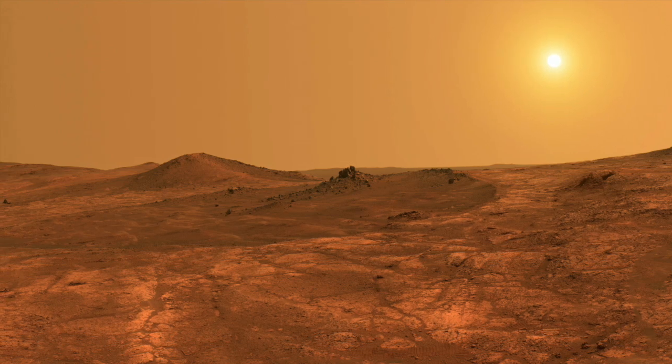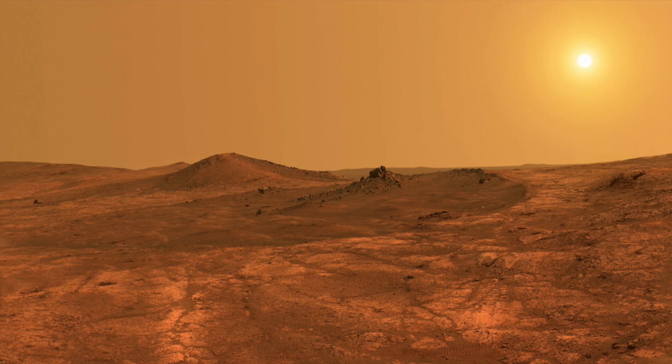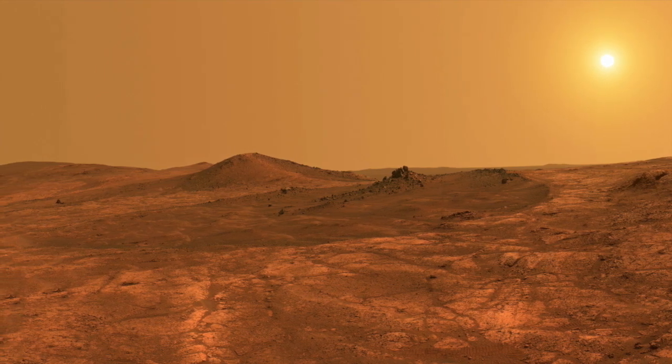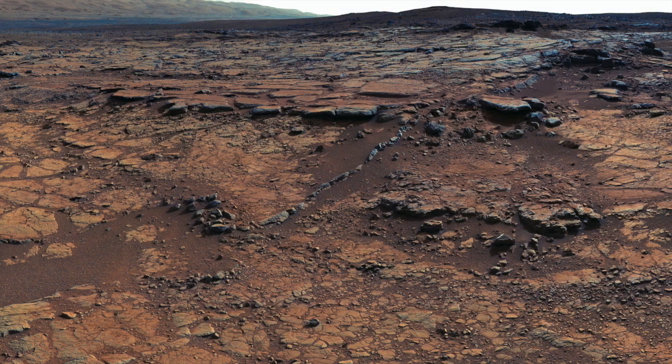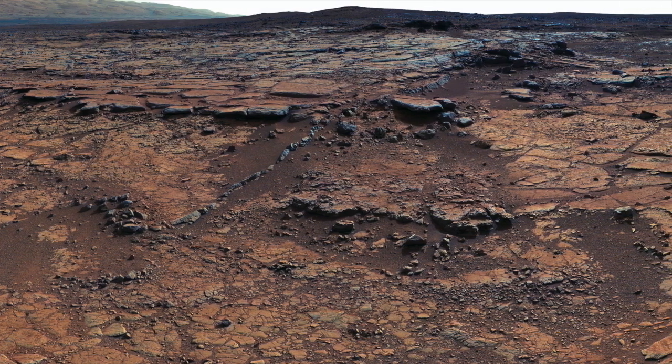Amateur researchers have said that they think flowing water can be seen on Mars, and this is evident when you add colour to the photographs that get sent back by the rovers. They say that when you do this, Mars looks completely different, and you're even able to see things like animals.